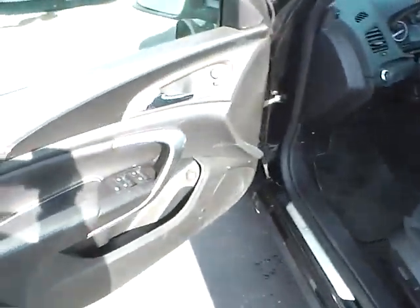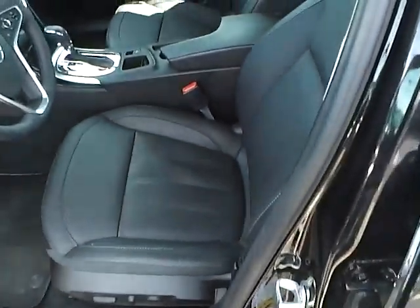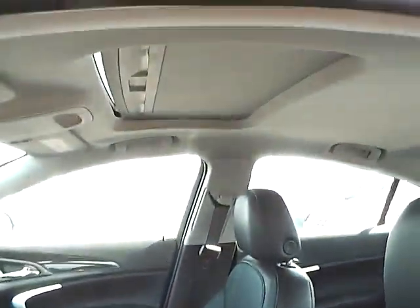Power locks, windows, mirrors, power driver seat, power moonroof.